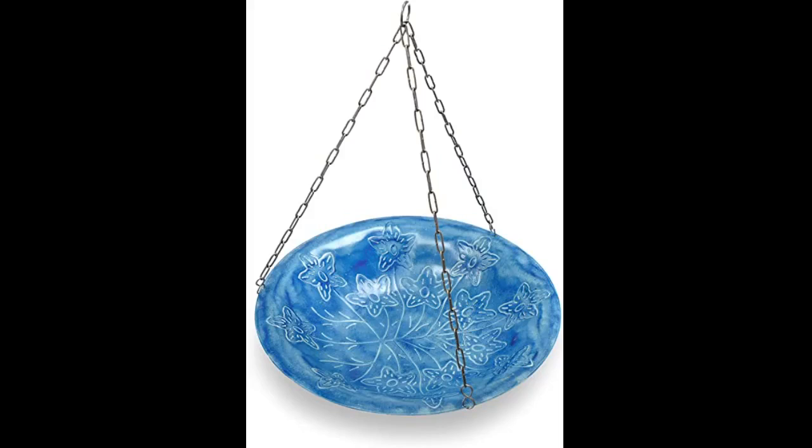This birdbath is beautiful. Very well made and super cute. What a great addition to the garden.